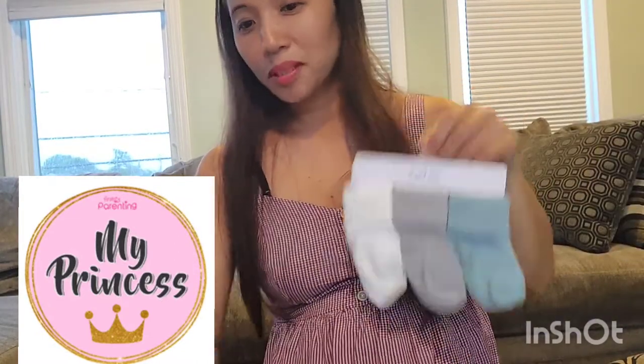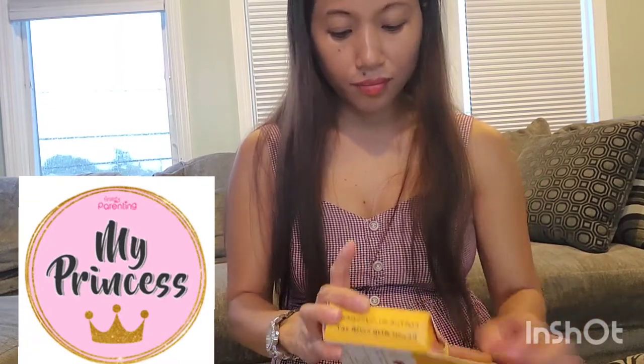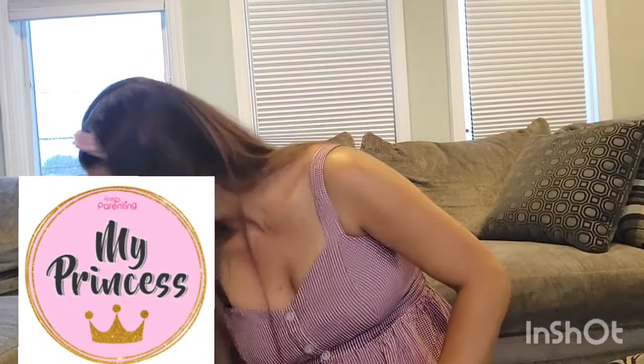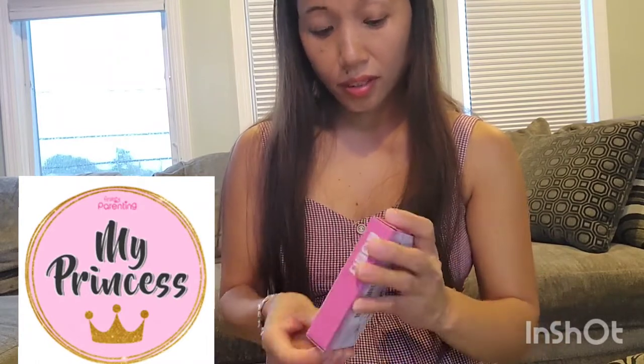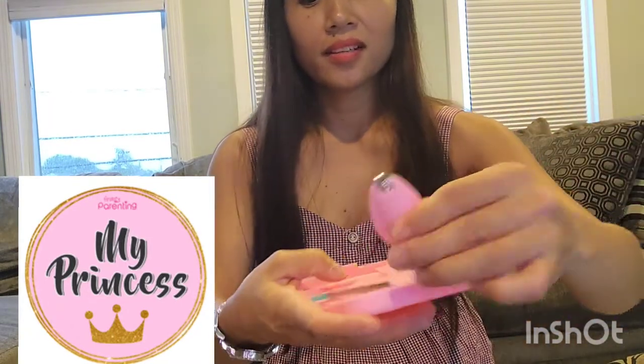And of course a hairbrush — a baby hairbrush. Because baby has very soft skin, I bought this kind of hairbrush that is very soft. It has to be gentle, and there are two of them. And of course for her nails, I got this nail cutter set.